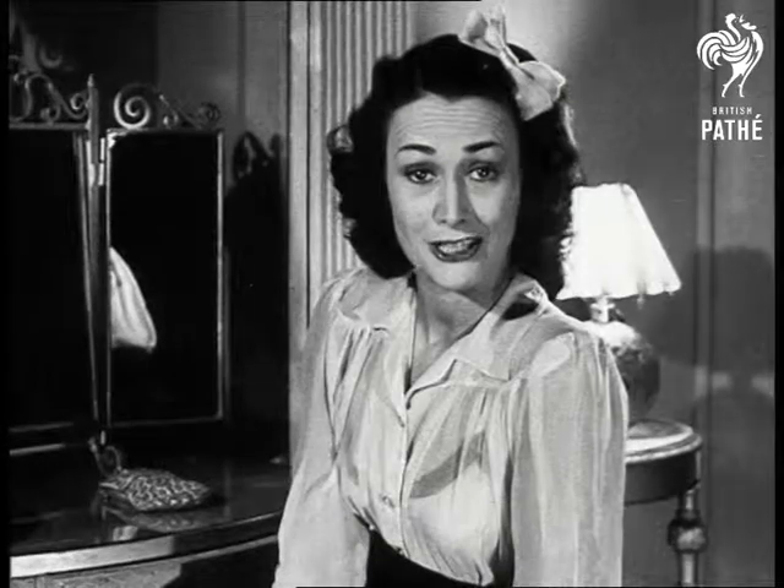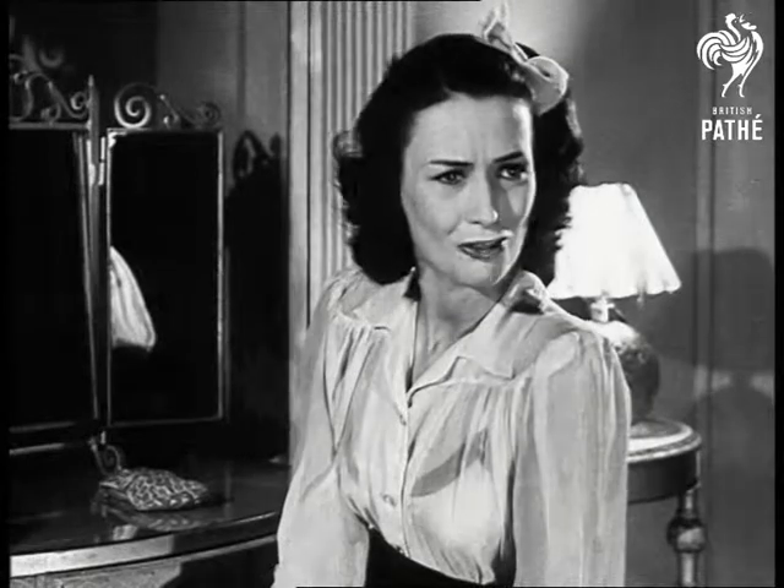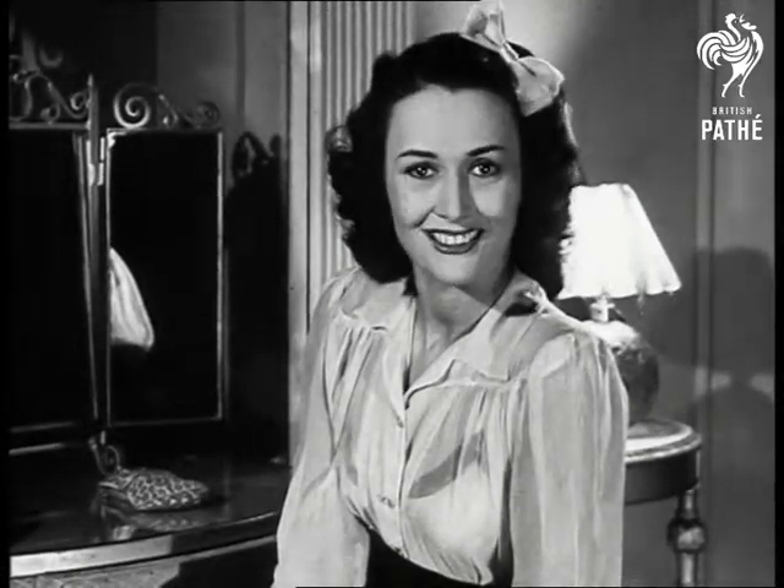How many did you get right? Four? You were good. Five? You are clever. Six? You're wonderful.